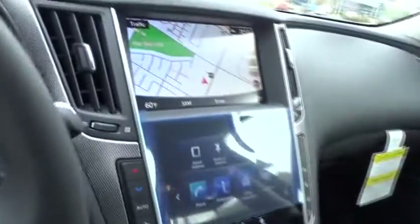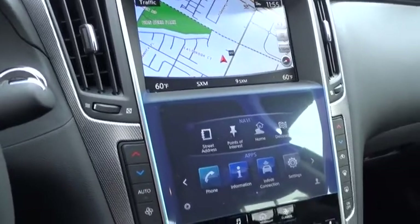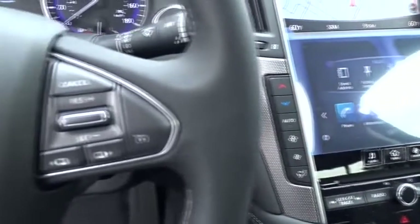Floor mats. Auto-dimming rear view mirror. Four-wheel disc brakes. Aluminum wheels. Premium sound system. Come take a test drive today.